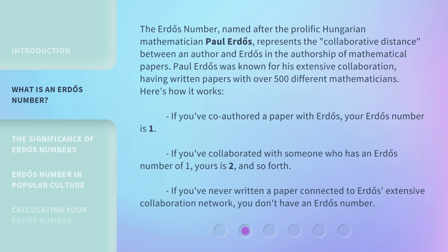The Erdős Number, named after the prolific Hungarian mathematician Paul Erdős, represents the collaborative distance between an author and Erdős in the authorship of mathematical papers. Paul Erdős was known for his extensive collaboration, having written papers with over 500 different mathematicians.